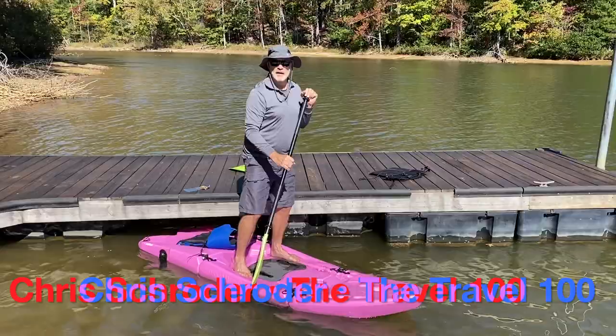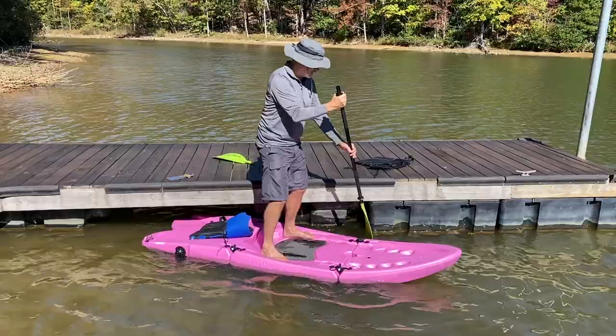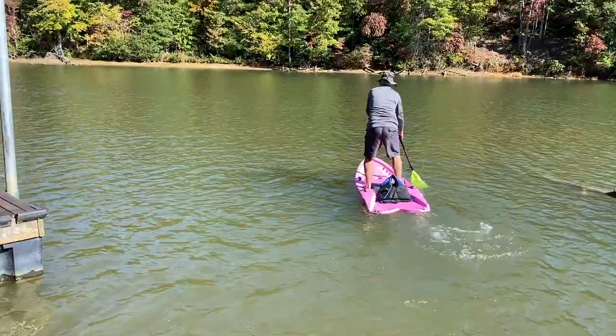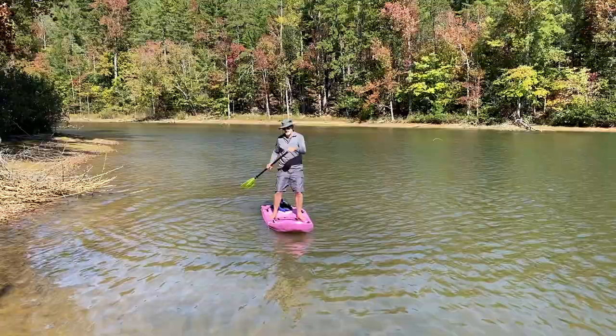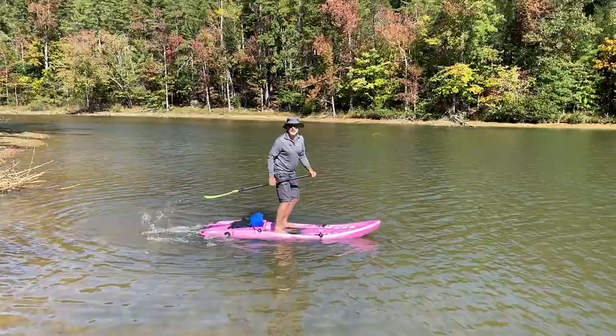I'm Chris Schroeder, publisher of the Travel 100. I've only paddleboarded once or twice in my life — and never on a foldable one — so we'll see how I do. Like anything new, it's going to take a little while to adjust to the balance and figure out the right foot position. I think I want a different paddle grip, though they probably have a handle attachment for this. It really is pretty amazing that this can be both a kayak and a paddleboard.